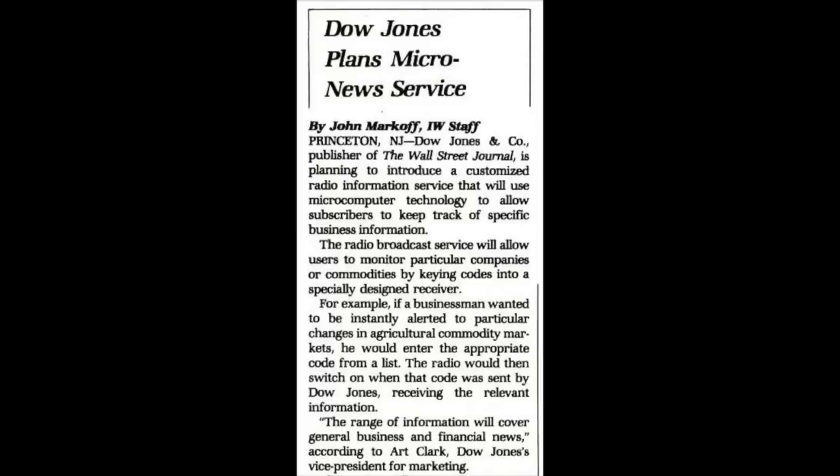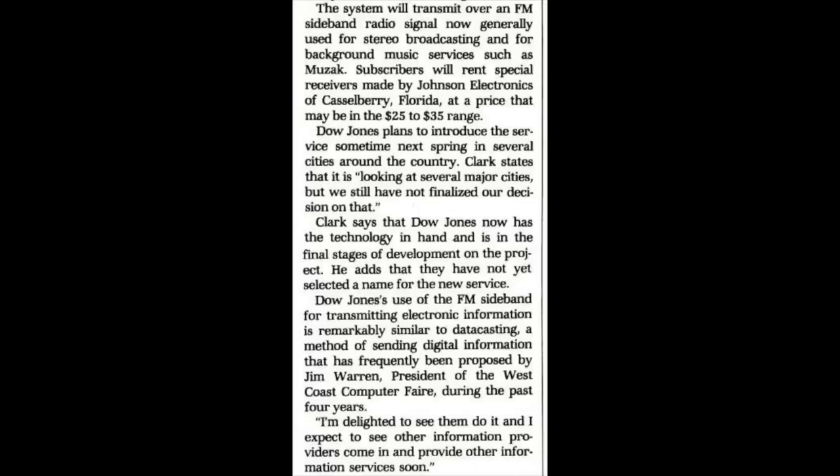Finally, in the September 28th, 1981 issue of InfoWorld magazine, I found a match. It says 'Dow Jones Plans Micro News Service' — it will use microcomputer technology to allow subscribers to keep track of specific business information. The radio broadcast service will allow users to monitor particular companies or commodities by keying codes into a specially designed receiver. The radio would then switch on when that code was sent by Dow Jones, receiving the relevant information. The system will transmit over an FM sideband radio signal. Subscribers will rent special receivers made by Johnson Electronics of Castleberry, Florida, at a price in the $25 to $35 range, with the service to be introduced sometime in spring of 1982.